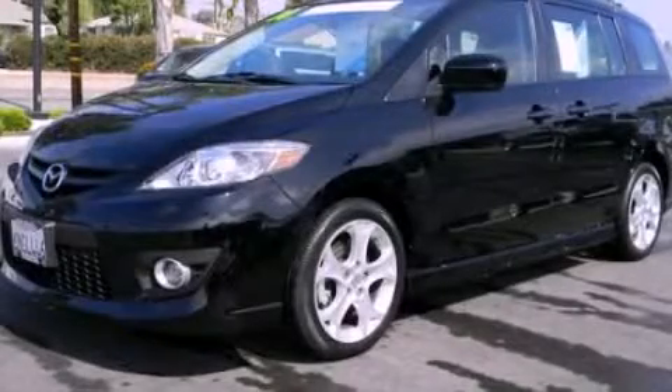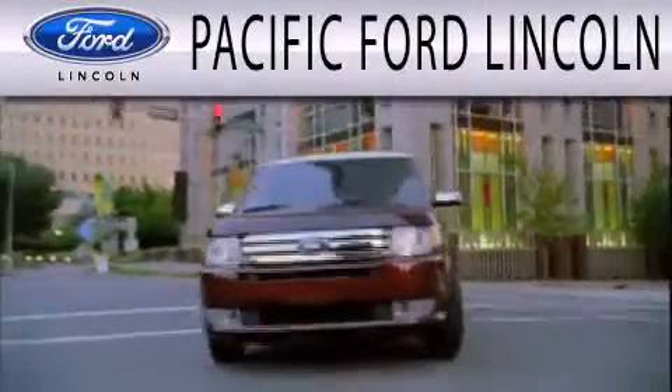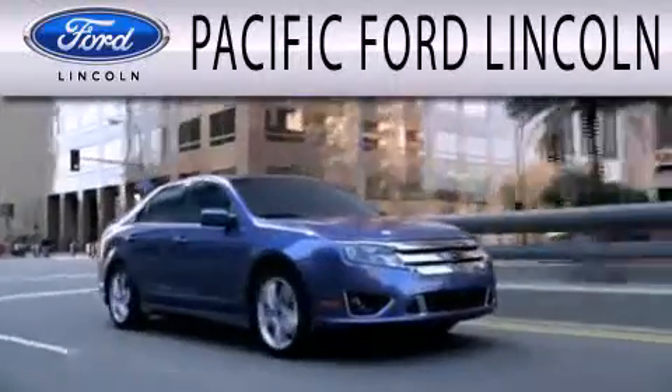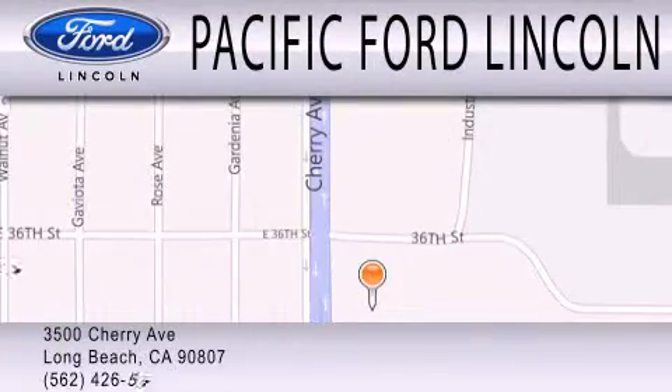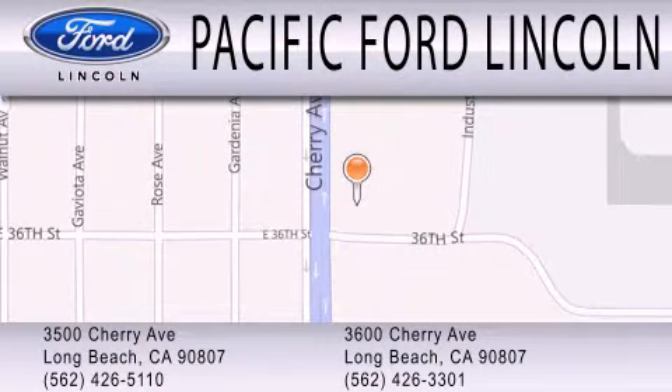We invite you to contact us today to learn more about this vehicle. Pacific Ford Lincoln is dedicated to doing everything possible to ensure that the experience you have selecting your next vehicle is as pleasant as possible. We're located at 3500 Cherry Avenue and across the street at 3600 Cherry Avenue in Long Beach.